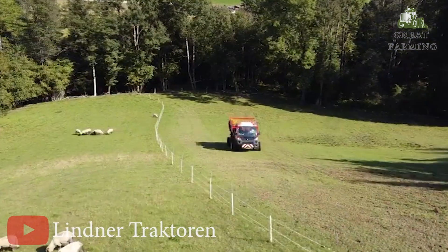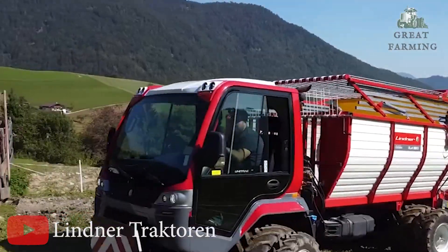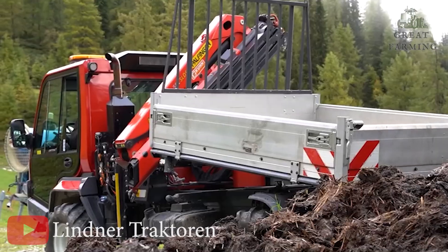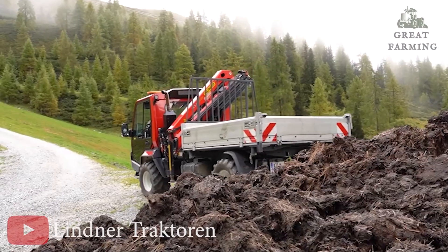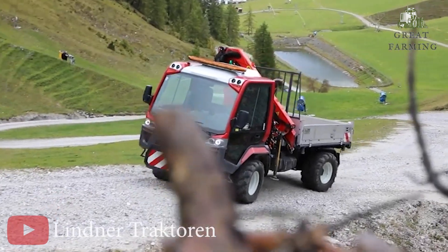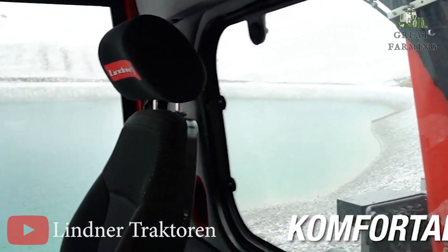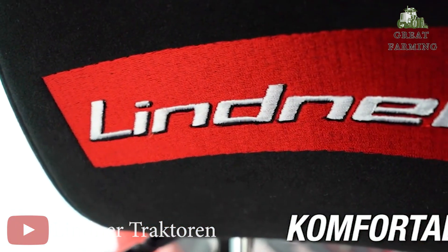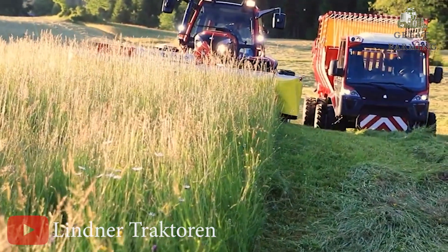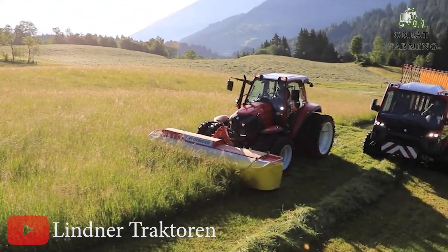Now let's talk about transmission. The Liner Unitrack 92 P5 boasts a 16x16 speed split transmission that's smoother than ever. With a top speed of 40 km per hour, this machine will have you zooming across the fields like a Formula 1 driver. And if that's not enough, you can even opt for a front differential lock for those tricky terrain situations. Talk about versatility! This powerhouse also has impressive dimensions: a width of 2115 mm, standing tall at 2484 mm, and with a wheelbase of 2665 mm, it strikes the perfect balance between stability and agility. It's a true champion in its size department.